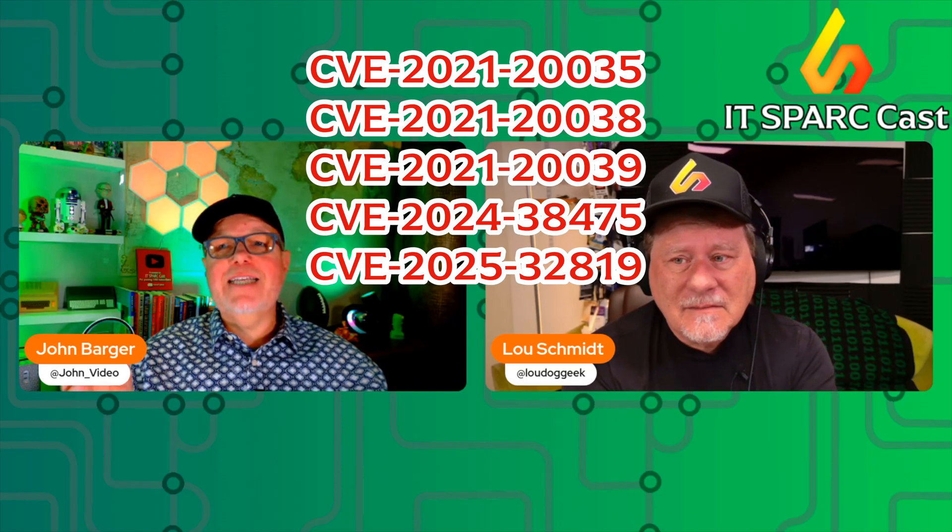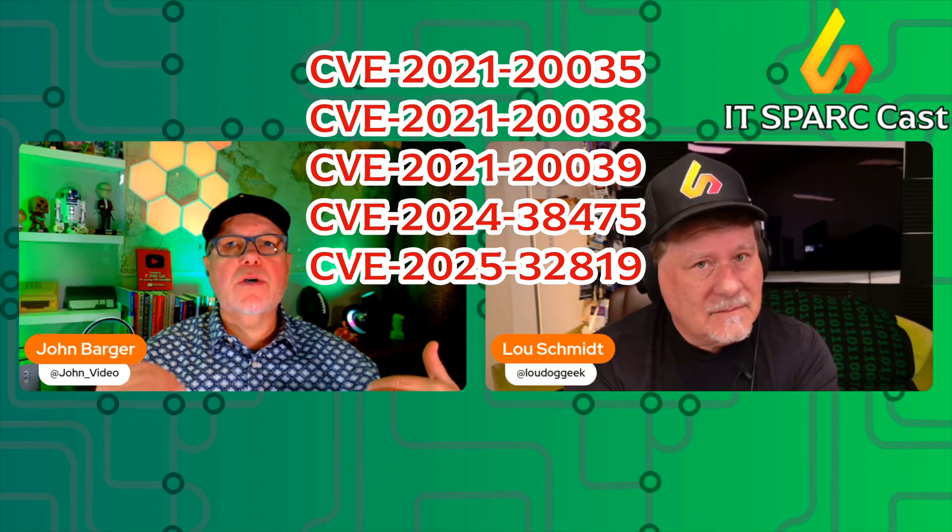They're using stealthy backdoor tools called TinyShell. This malware, reported on July 16th, 2025, is used to rewrite boot scripts, hide logs, steal credentials, and persist through reboots.